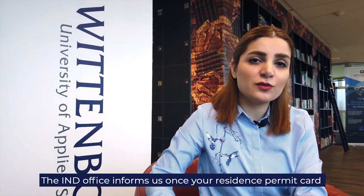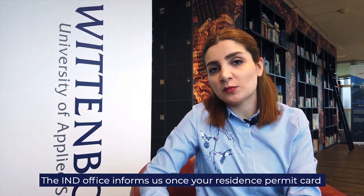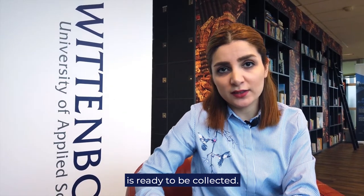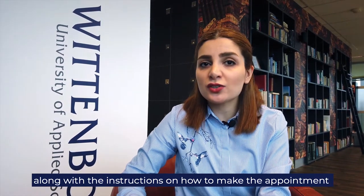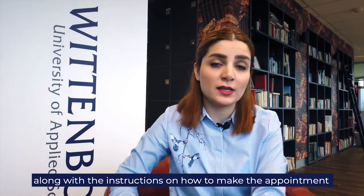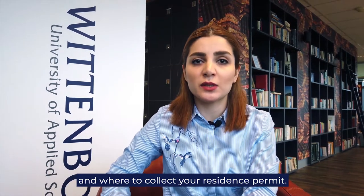The IND office informs us once your residence permit card is ready to be collected. Then you will receive an email from the front desk team, along with instructions on how to make appointments and where to collect your residence permit card.